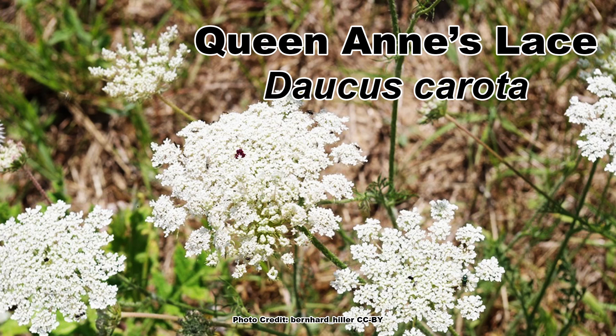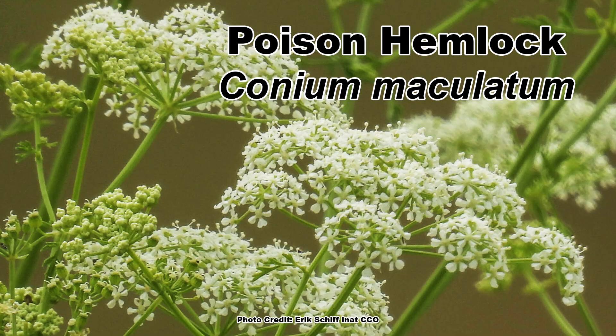A question I often get is how to tell this — an edible wild plant that was the source of the modern day carrot — from this, a highly toxic look-alike cousin. Of course I am referring to the wild carrot or Queen Anne's Lace, Daucus carota, and the infamous poison hemlock, Conium maculatum.